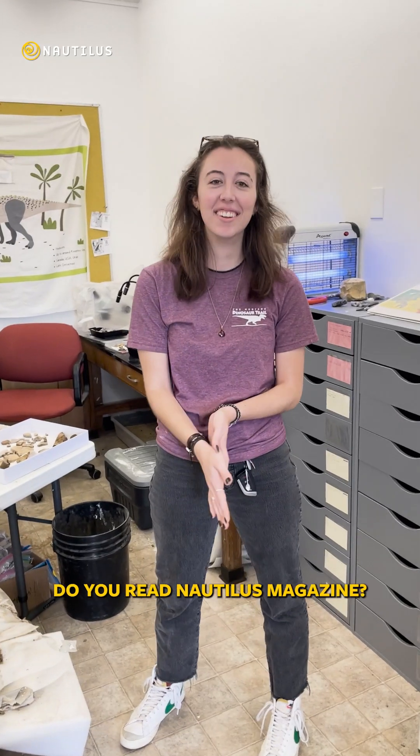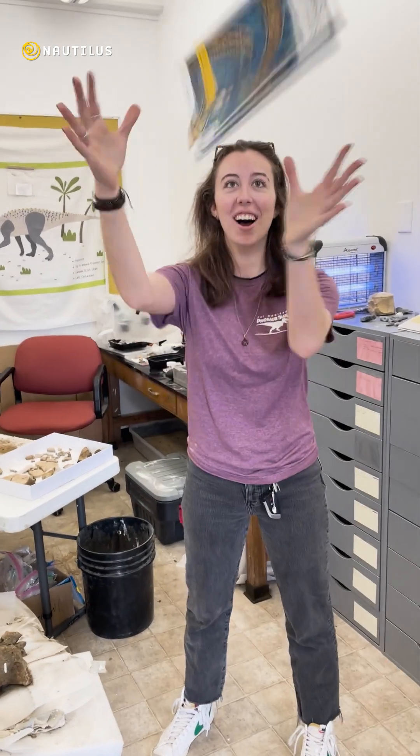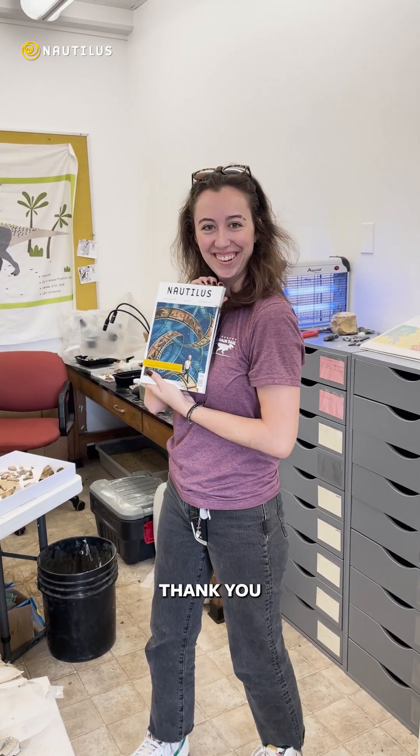Okay, thank you Greta, and one more question — do you read Nautilus magazine? No, I do not. Would you like to? Absolutely. Okay, well then catch. Thank you. Good job.